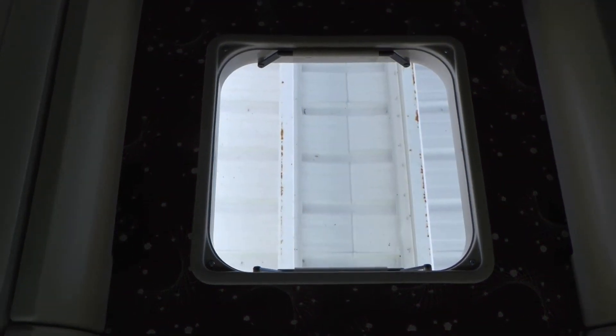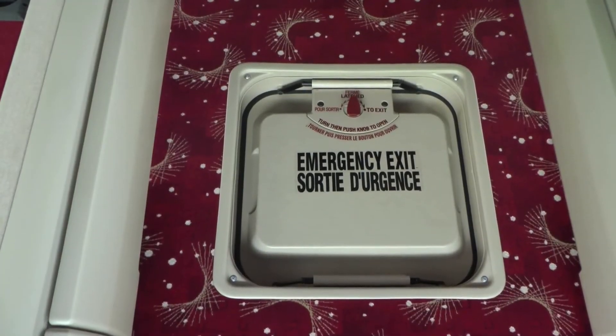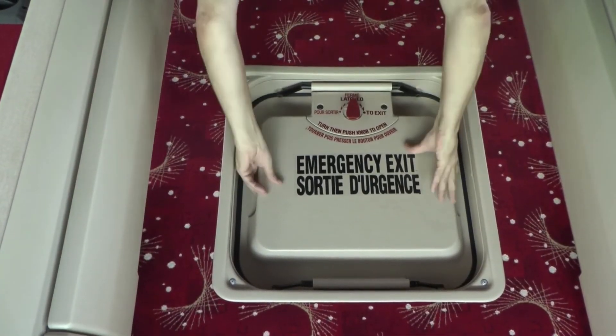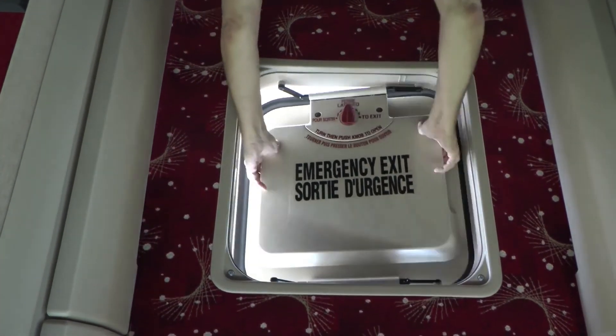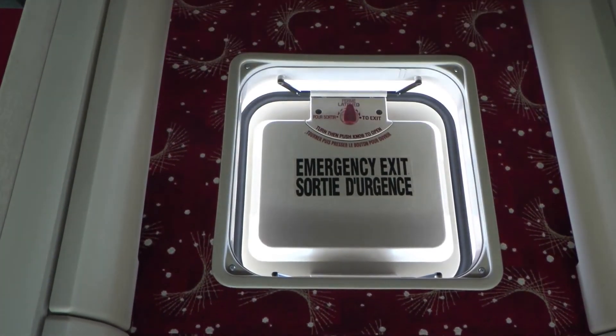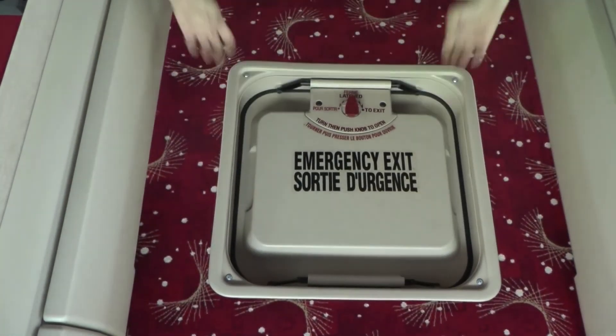The second function of the emergency exit is to check the vent function and make sure it is operating. As you can see here, it's operating properly — it's secure and it's not going to go anywhere. It closes and it latches tight.